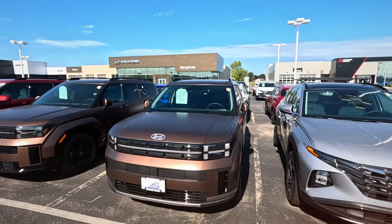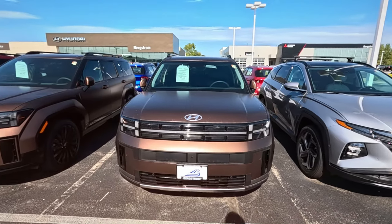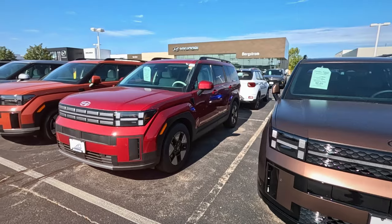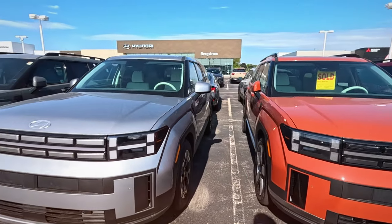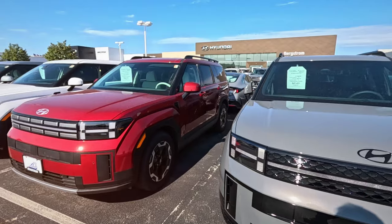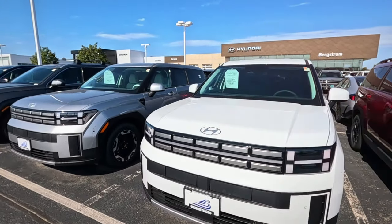I'm at Bergstrom Hyundai in Appleton, looking at what they have on the lot. What I've been finding so far, walking through a few lots, is everybody's overstocked on mid-size SUVs. There's a sold one — somebody made a sale. Hyundai was always a little lower price point, so I thought maybe they'd have some better options.